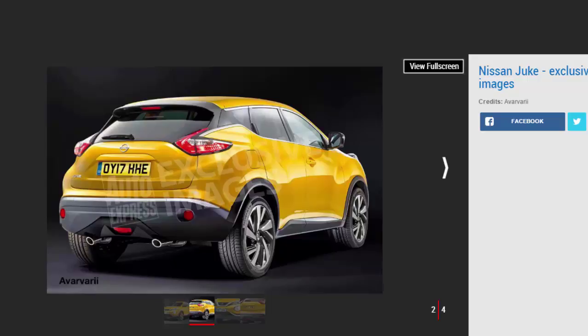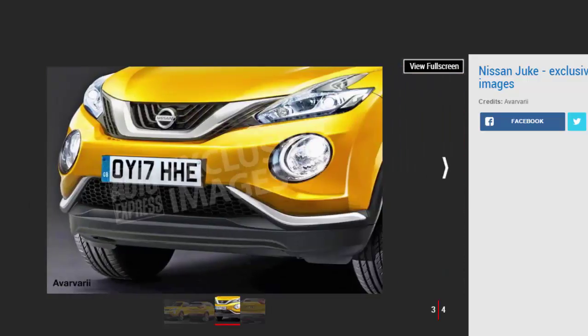The biggest news is under the skin, as the new Juke will switch to an all-new platform. Until now it's been using the elderly B0 chassis from within the Renault-Nissan Alliance — a chassis that can be traced right back to the 2002 Nissan Micra. That platform is believed to be both slow to produce and expensive, hence the change. The all-new Nissan Juke, set to be revealed in late 2017, will switch to the Alliance's Common Module Family CMF-B platform.